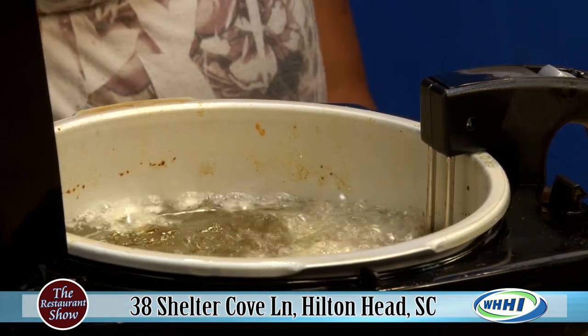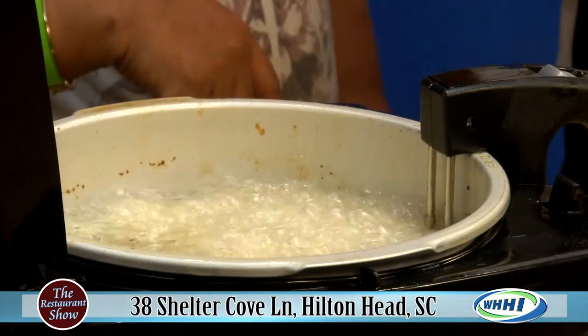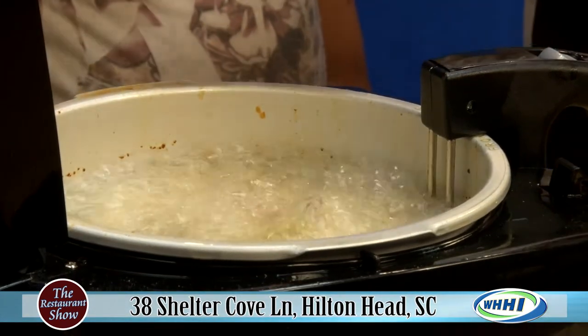Key tip: hot oil. You've got to make sure the oil is nice and hot before you put the calamari in, or else you're going to get nothing — all that nice crispiness won't be there.